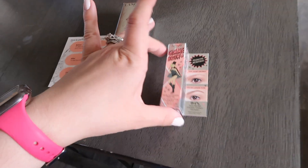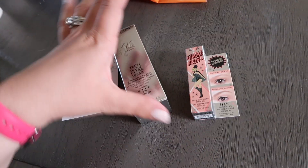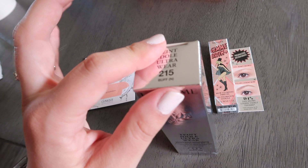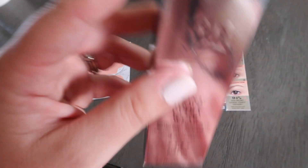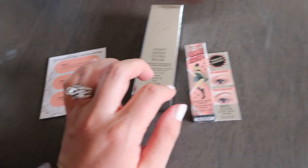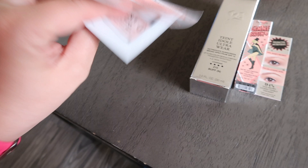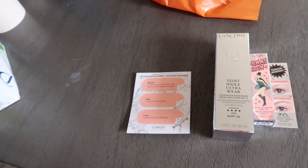Then I went to Ulta — that was the only place I went in the mall. I got this Gimme Brow in shade three, which was half off today with their 21 Days of Beauty. Then I got a backup of my foundation — it's the one I wear pretty much every single day and I'm almost out. I also got a darker shade so I can mix as I get darker in the summer. And then I got a sample of this Clinique Moisture Surge — I'll probably be allergic to it, but we'll see. Now I'm going to have some soup for lunch.